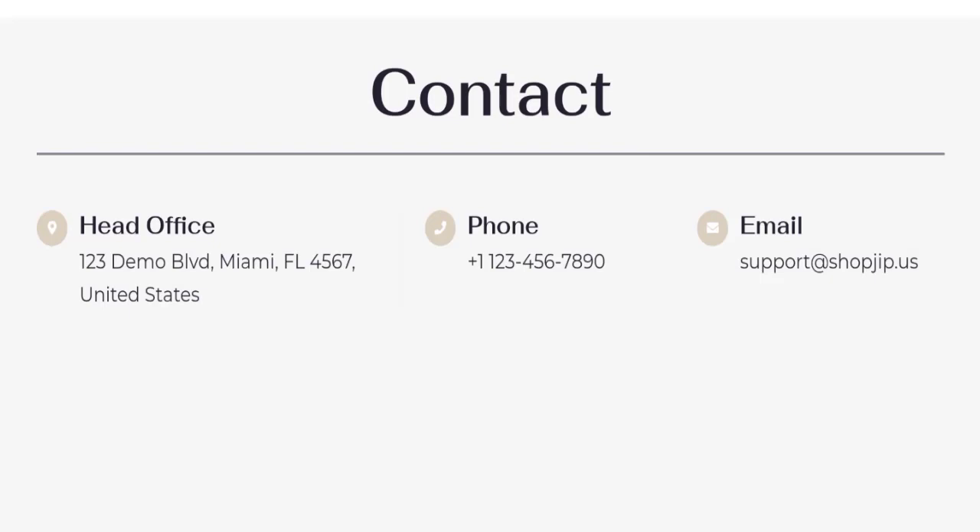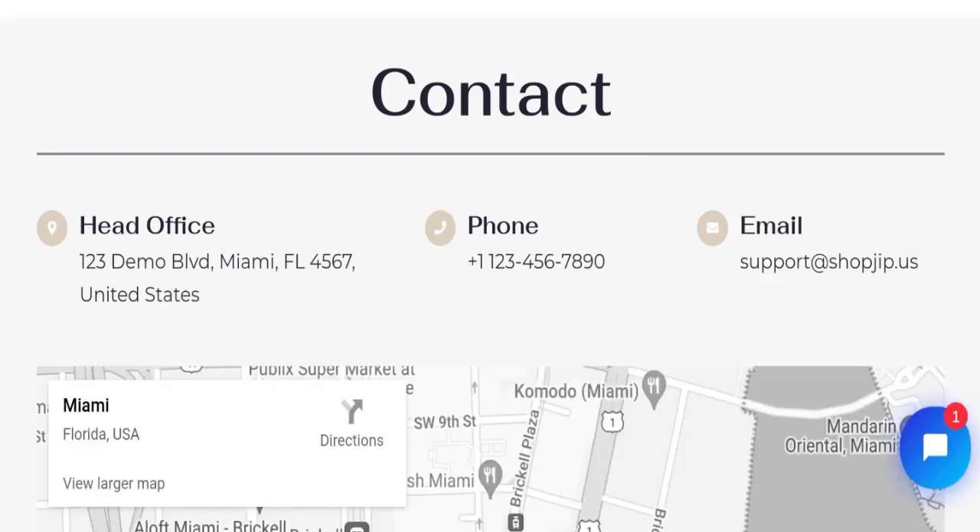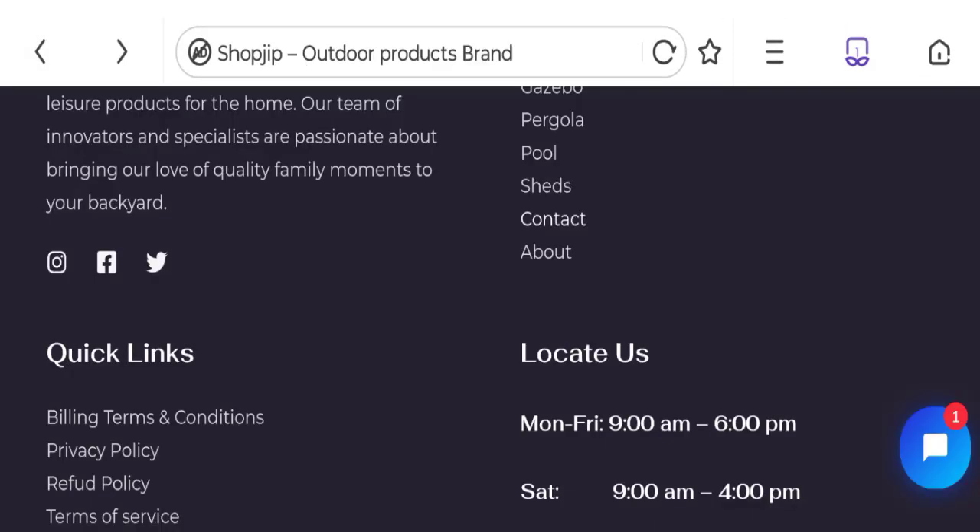They have given the email address, phone number, and company address. The email address matches with the domain name, which is a good sign.